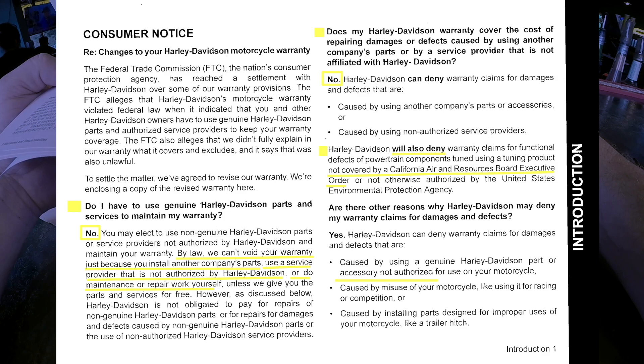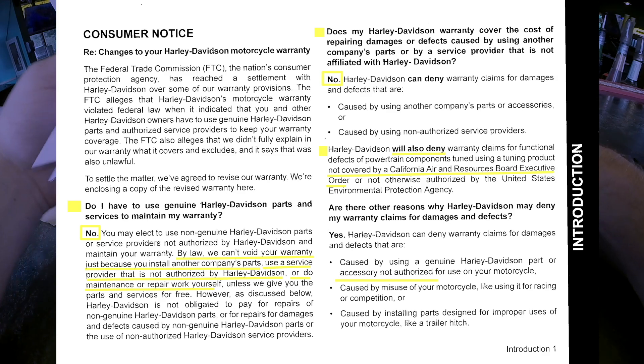'Does my warranty cover repairs caused by using another company's parts or a non-affiliated service provider?' No. Harley-Davidson can deny claims for damages caused by another company's parts or a non-authorized service provider. That makes sense — if they didn't put the part in or I used an unauthorized mechanic or non-HD part, they shouldn't be responsible. That's fair.